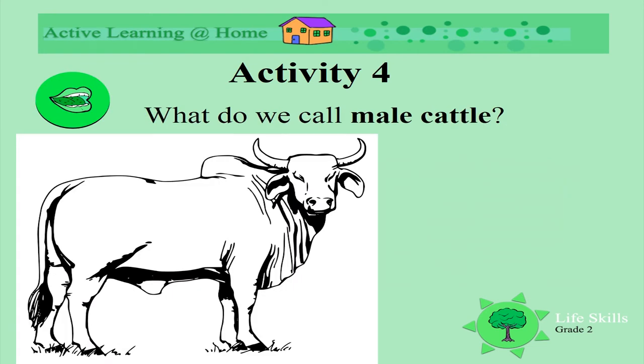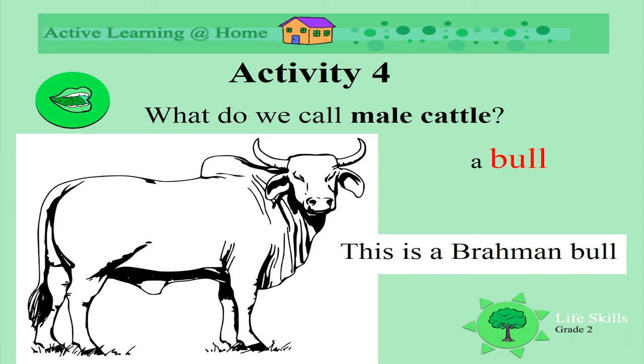What do we call male cattle? The daddies. Do you know that word? We say a daddy cow or daddy cattle is a bull. This is a bull. This is a Brahman bull. Brahman are also a breed of cattle.